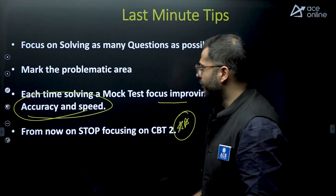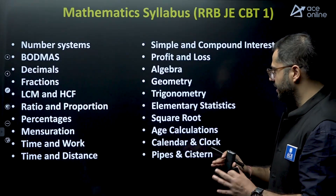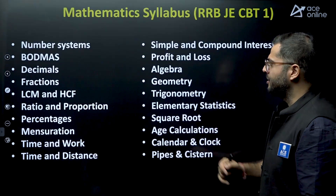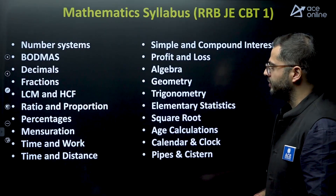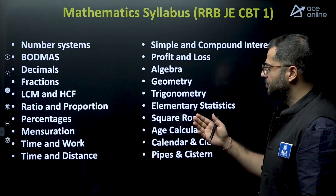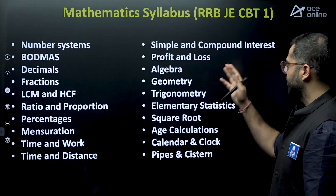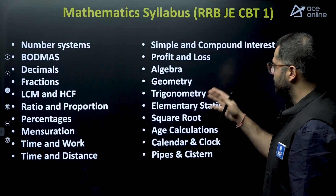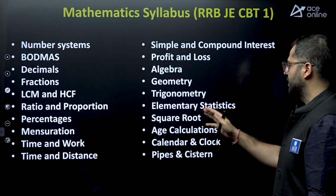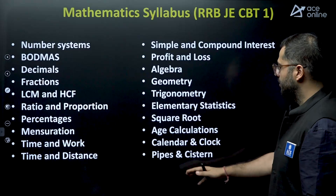For students who are not aware of the syllabus: your Mathematics syllabus includes number systems, decimals, fractions, LCM and HCF, ratio and proportion, percentages, mensuration, time and work, time and distance, simple and compound interest, profit and loss, algebra, geometry, trigonometry, elementary statistics, square root, age calculations, calendar and clocks, and pipes and cisterns. Take a screenshot, mark your weak areas and whatever topics are left.